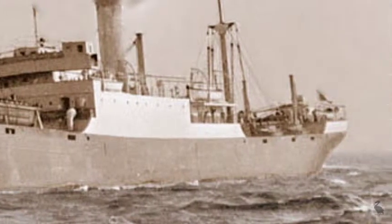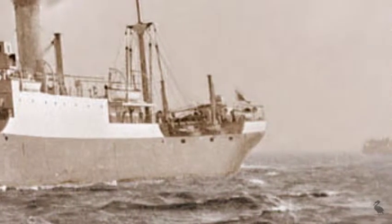In the distance, the silhouette of a ferry boat as it makes for Woodside.